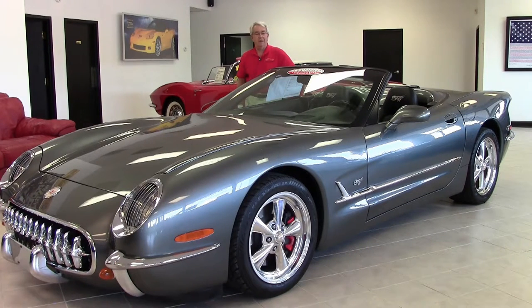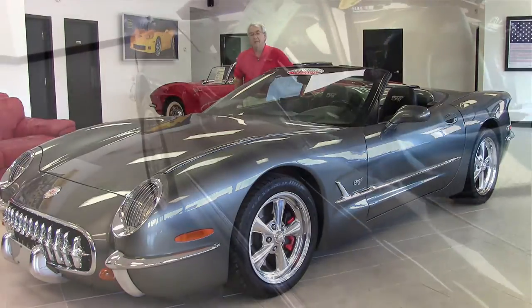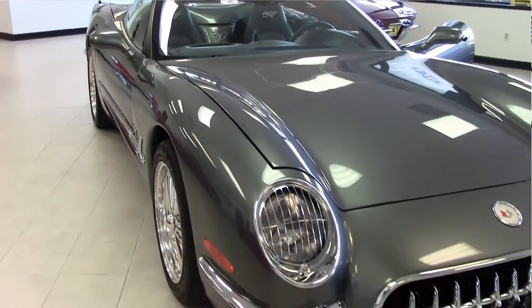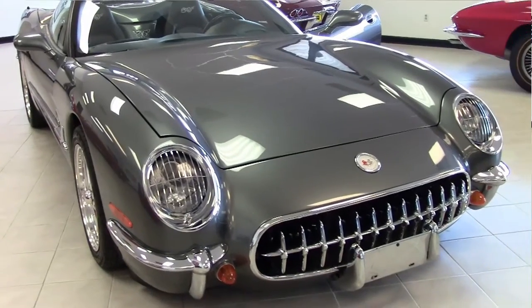Welcome to Bi-Vet. My name is Phillip and today I want to go over a beautiful 2003 commemorative Corvette. This is one of only about 200 ever made. They took a 1953 front end and rear end, converted this car to look like a classic, but it has a modern LS1 350 horsepower engine and all the modern conveniences.